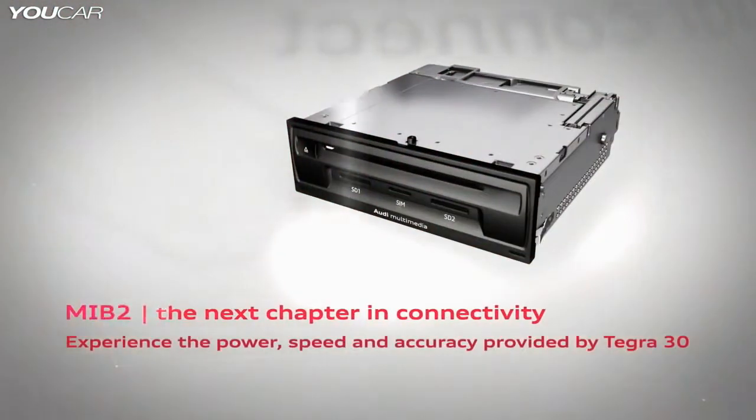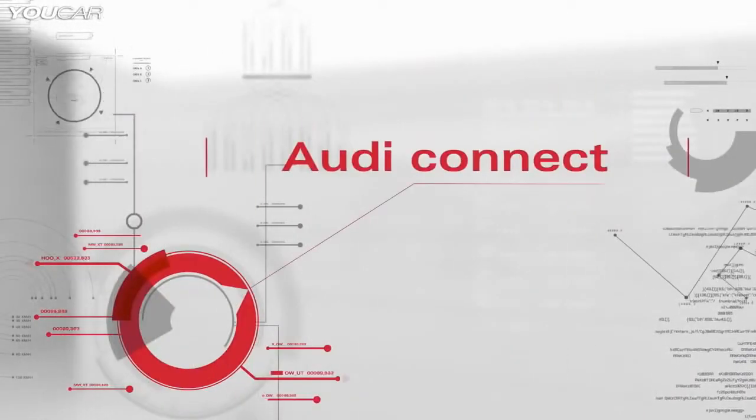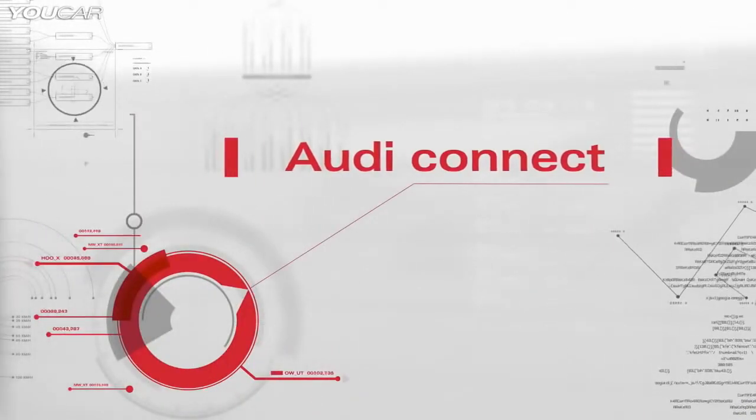With MIB2, we have opened the next chapter in connectivity. Experience the power, speed, and accuracy provided by Tegra 30. We are well prepared for future developments.